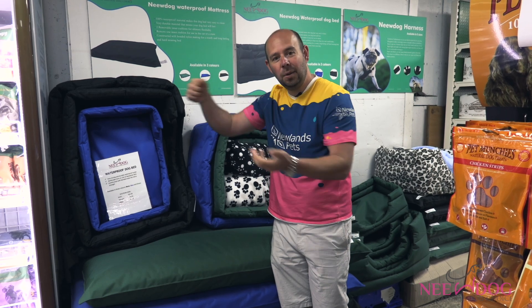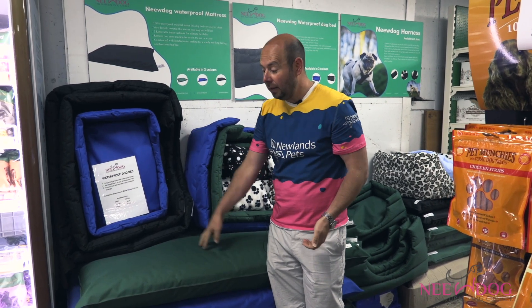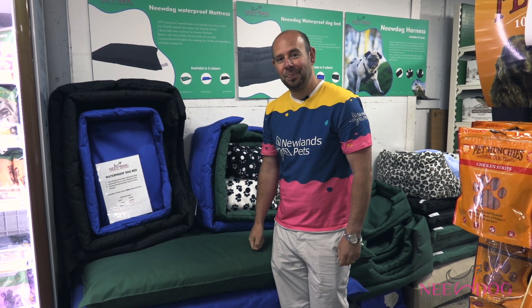You can take one cushion out and that makes it a bit lower, so it's good for a crate and good for the car as well. So if you're looking for something hard wearing and easy to clean, honestly you can't go far wrong with the New Dog mattress. See you soon.